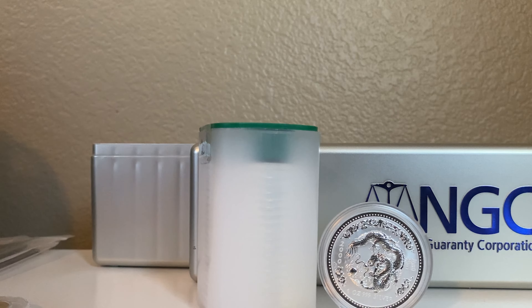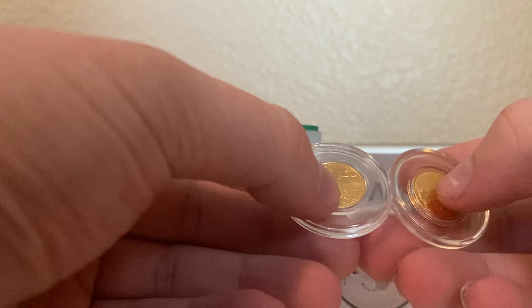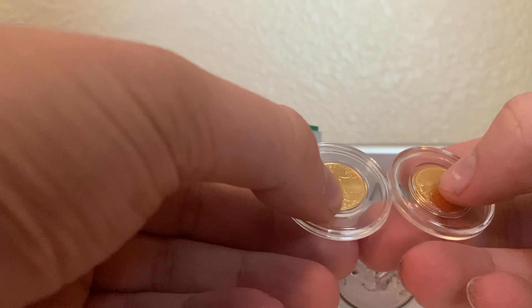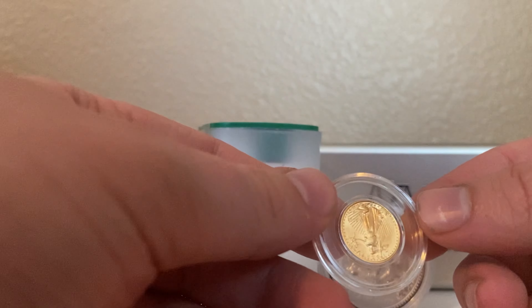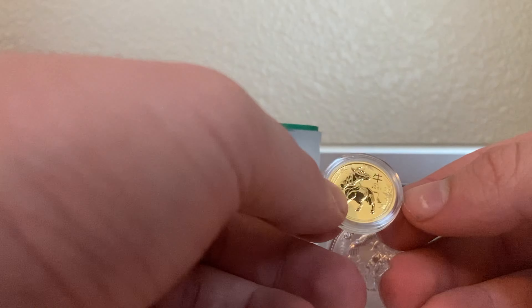Next up are these two 1/10 ounce gold American gold eagles. They're random years — I believe one's 2015 and another is like 2003 or something like that. I'm trying to fill up a tube of these with these clear capsules. I believe it's 20 or 25 of these coins. I have four in total, so I'm slowly getting there. These premiums have also been going up recently, so I've stopped buying these. Hopefully these premiums get under control so I can buy some more gold and silver.